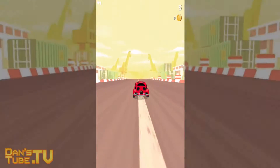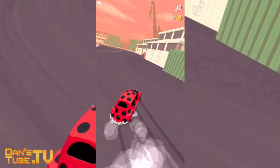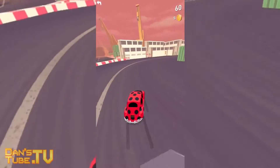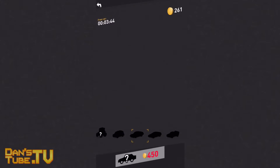Hey guys, Dan here from DanTube.TV and today we are checking out a really cool application for both iOS and Android devices. It is called Thumb Drift Furious One Touch Car Racing, absolutely free on both devices and I will have those links in the description below. You can experience all the amazing features in this game for absolutely nothing at all.